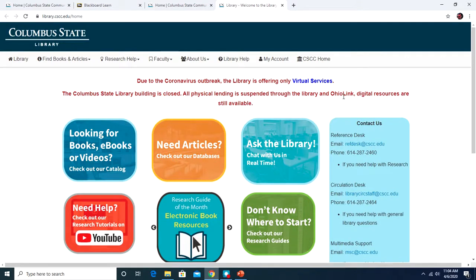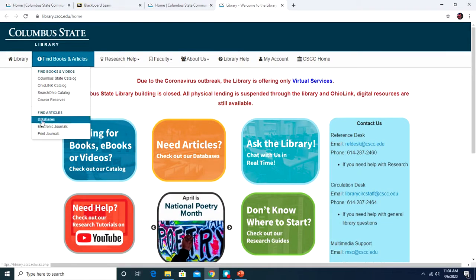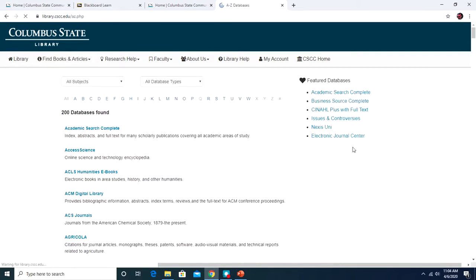On the library website you can access library databases. Go to 'Find Books and Articles' in the drop-down menu, then click on Databases. You have access to around 200 databases. To access these from home, you'll be asked to enter your last name and your Cougar ID. Anytime an instructor says they want academic, scholarly, or peer-reviewed articles, the databases are where you'd look. The library has created videos to help you search databases, and I'll show you where those are located in a bit.